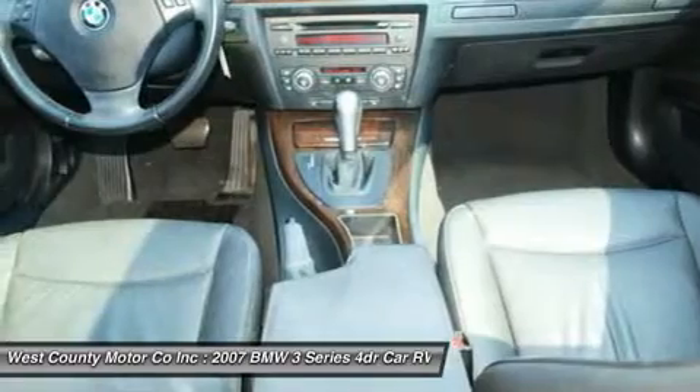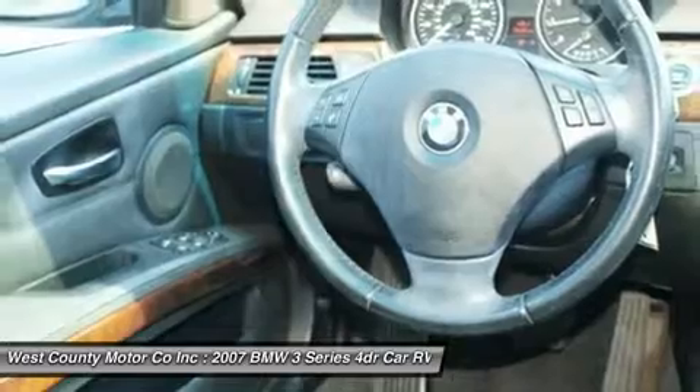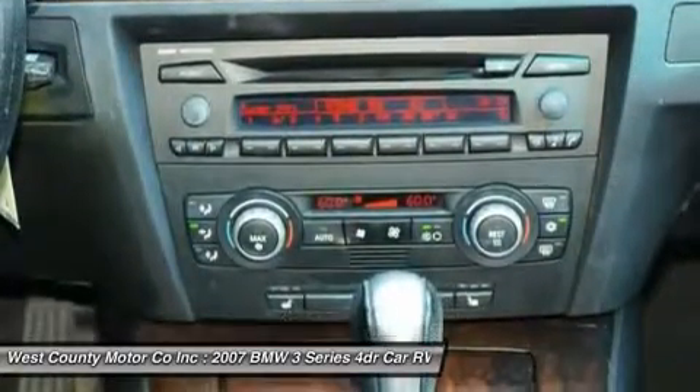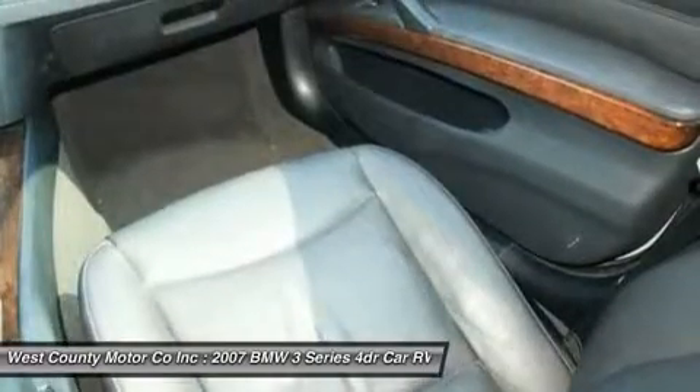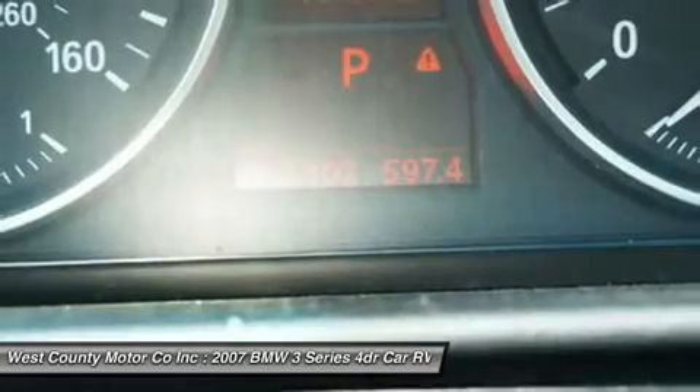Power, braking, and handling are perfectly matched to this vehicle's size and intended usage. The way BMW takes care of business inside the cockpit also has a lot to do with the popularity of this breed. You don't have to be a car snob to enjoy this BMW and its legendary status.